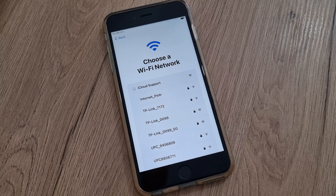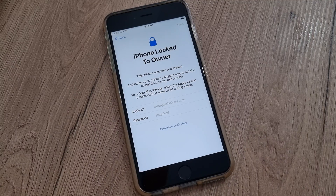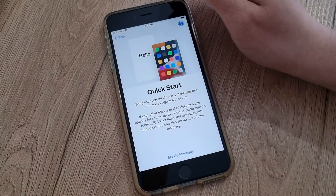Now we will see this iPhone is iCloud locked. As you can see, this iPhone is iCloud locked, and what we have to do is go back three times.